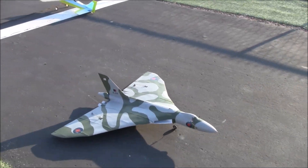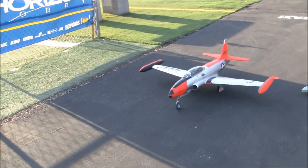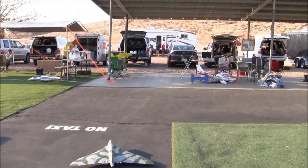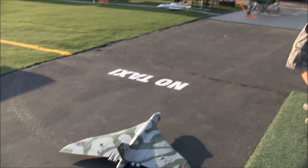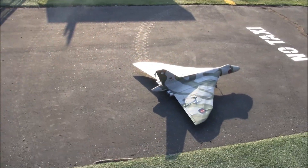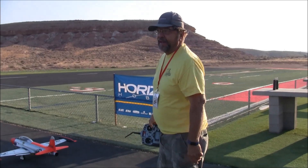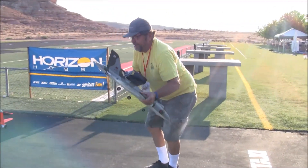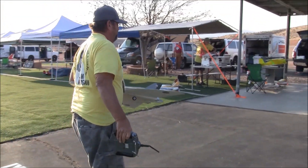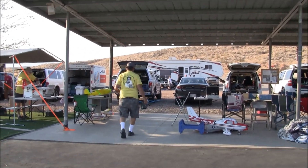This is the 3D printed Avro Vulcan bomber and we're at an increasingly busy St. George Utah Electric Fun Fly. Thanks Roger, appreciate it brother! MK9 is the dad and he's got this on a blog — we'll make sure to put that in the links. Thanks much, Roger. 3D printed Avro Vulcan bomber, St. George Utah — thanks for watching, thanks for tuning in everyone. Cheers and all the best from Just Wing It.